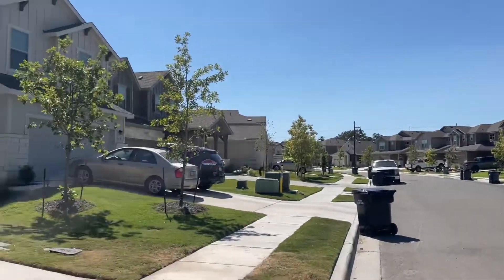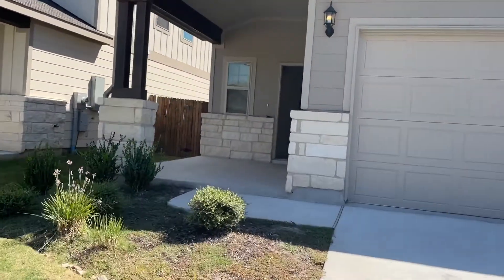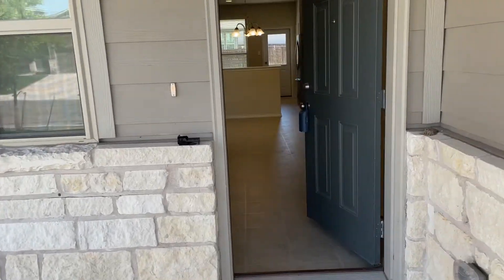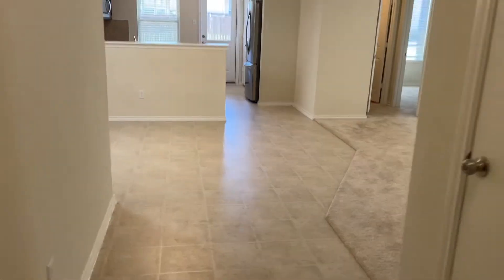One of my clients moved in at the beginning of this block back in February — new build. We've got 2,100 square feet in this one. This is a two-story, so keep that in mind. I'll put the price and details in the notes when I upload these videos.